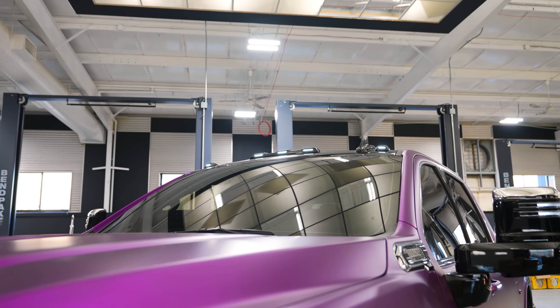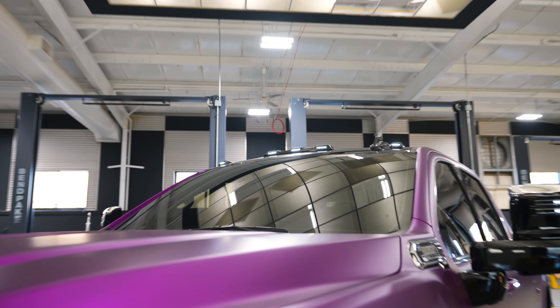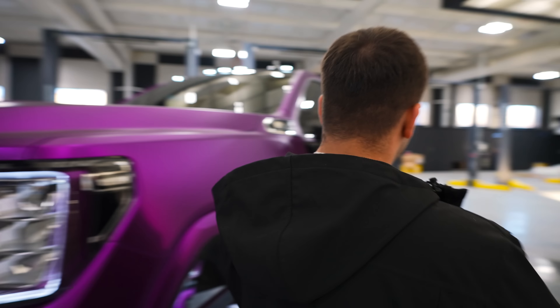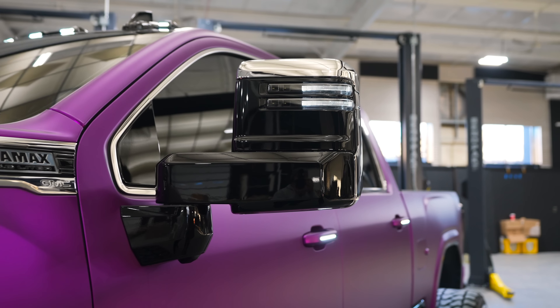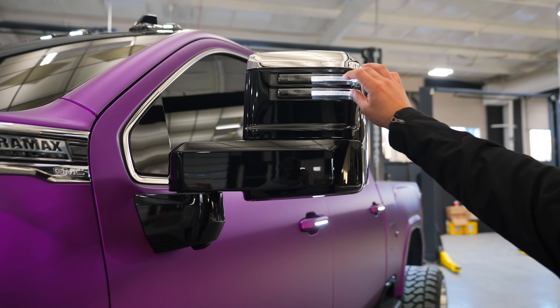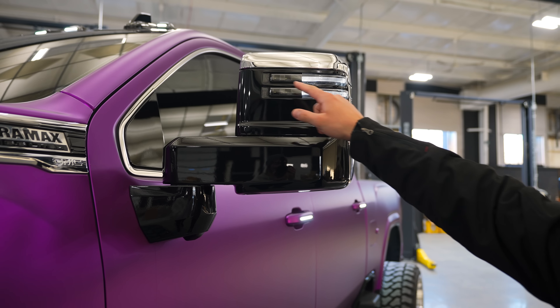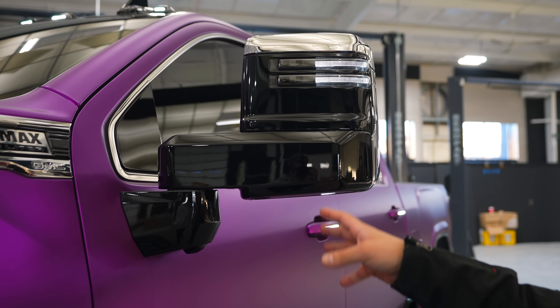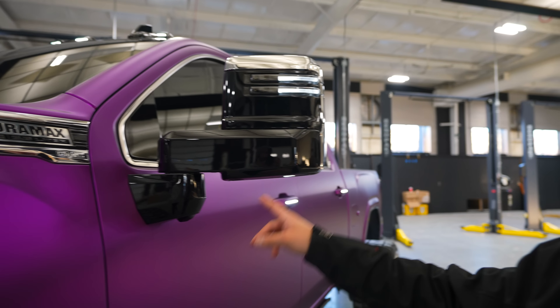The cab lights are OEM with LED-swapped internals, painted gloss black with only the LEDs showing through — so when they're off you only see small slits where the LEDs sit. The mirrors have switchbacks installed in the factory reflector positions: we open them up, add switchbacks, paint the insides black, and color-match and smooth the mirror shells.